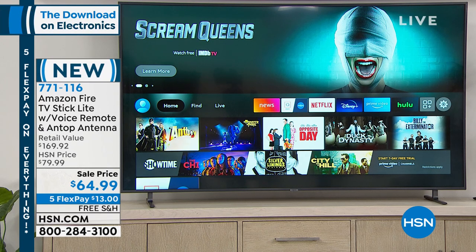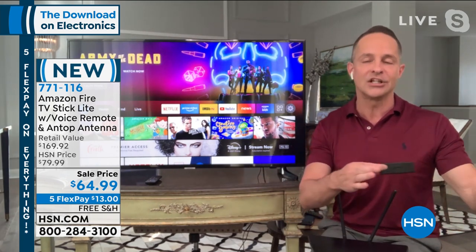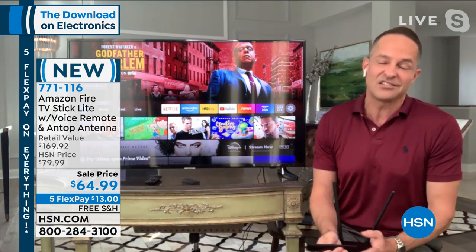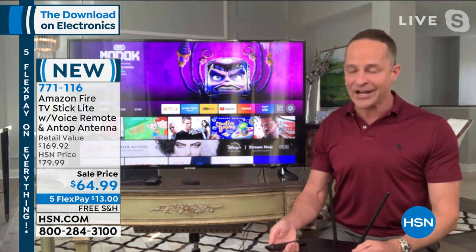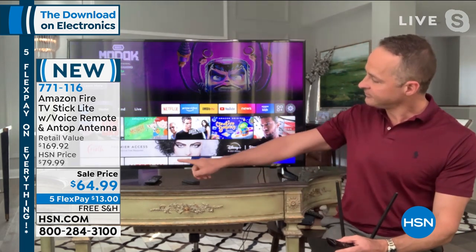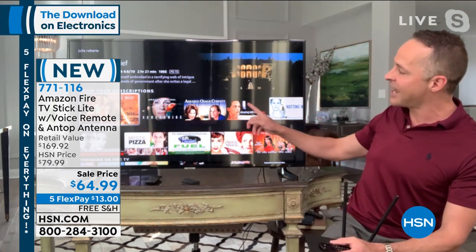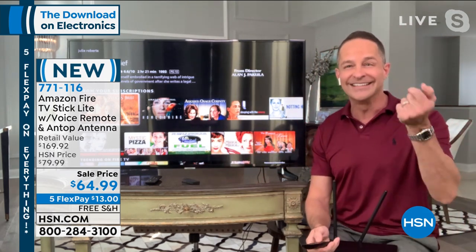I want to show you how easy it is to use. Did you know that of everything Amazon makes and sells — the Echo, the Dot, the tablets — their number one selling device is the Amazon Fire Stick? It's because it's so easy to use and so inexpensive for what it does. It's all voice activated. For example, if you wanted to watch movies from a favorite actress, you just say 'Julia Roberts.' It's a quad-core processor, so it's already up. Right now we could watch The Pelican Brief, Homecoming, August Osage County, Sleeping with the Enemy, Mystic Pizza — all those Julia Roberts movies just like that.